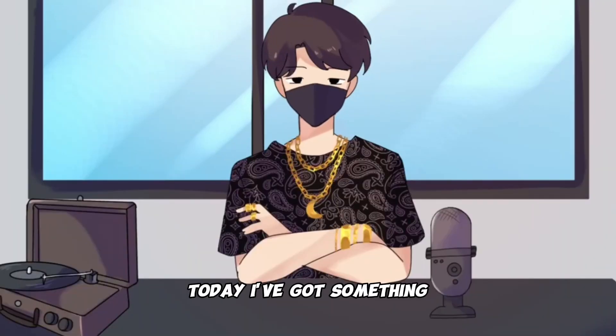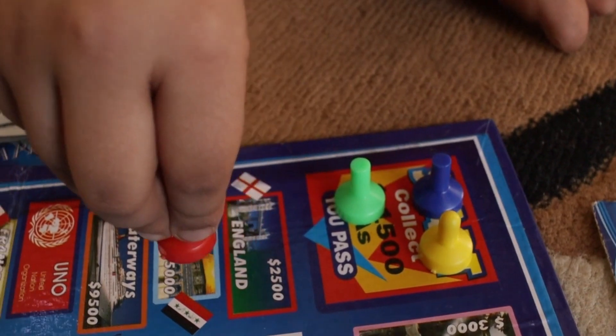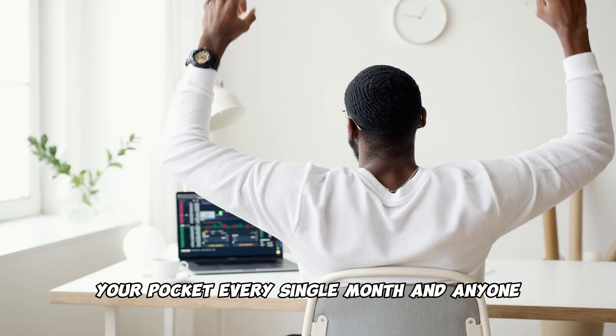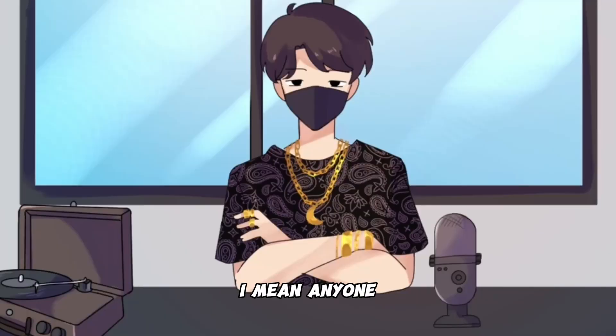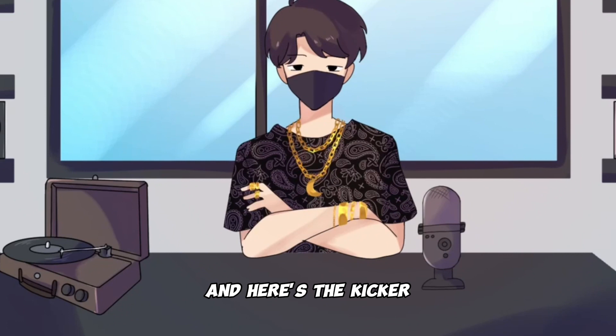Hey there, folks! Today I've got something incredible to share with you — a simple three-step process that can put over $9,000 in your pocket every single month, and anyone, I mean anyone, can do it, no matter where you are in the world. And here's the kicker: they've got payment methods for every corner of the globe, so you're all set.